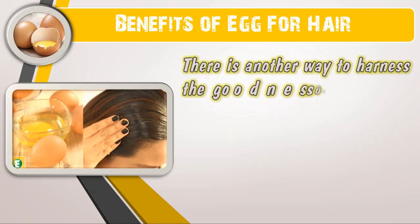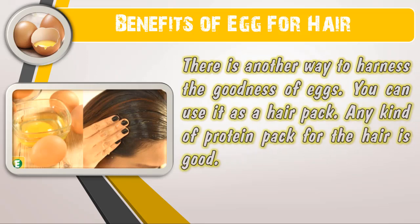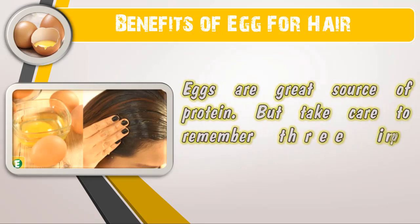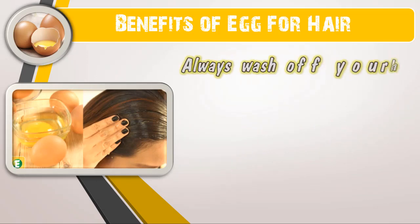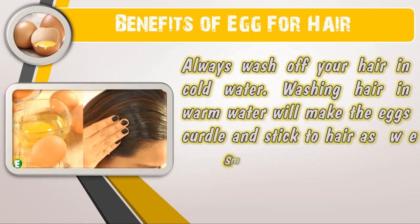There is another way to harness the goodness of eggs — you can use it as a hair pack. Any kind of protein pack for the hair is good, and eggs are a great source of protein. But take care to remember three important things: always wash off your hair in cold water, as washing hair in warm water will make the eggs curdle and stick to hair, as well as make it smelly.